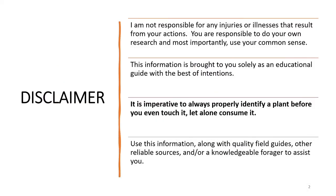Before we get started, a little disclaimer. I'm not responsible for any injuries or illnesses that result from your actions. You are responsible to do your own research, and most importantly, use your common sense. It is imperative to always properly identify a plant before you even touch it, let alone consume it. Use this information along with quality field guides, other reliable sources, and/or a knowledgeable forager to assist you.